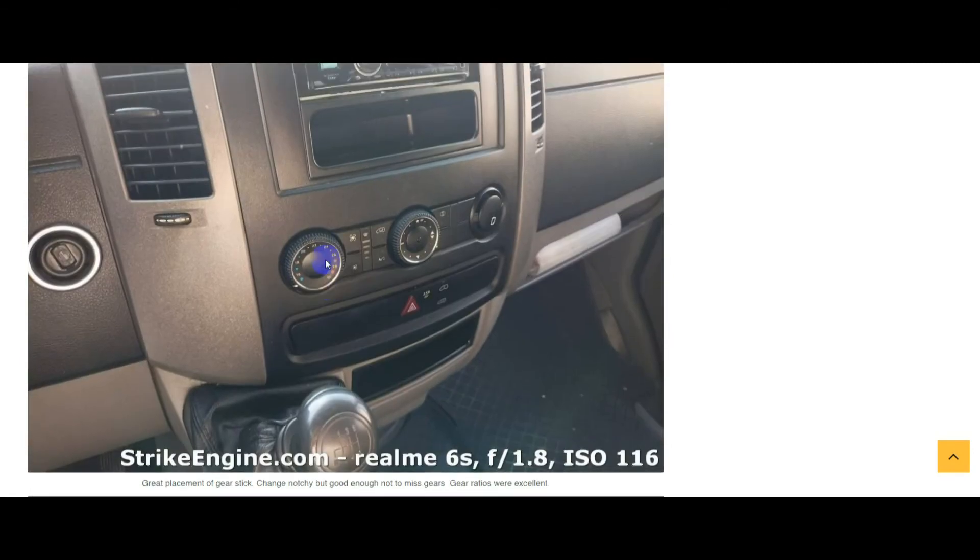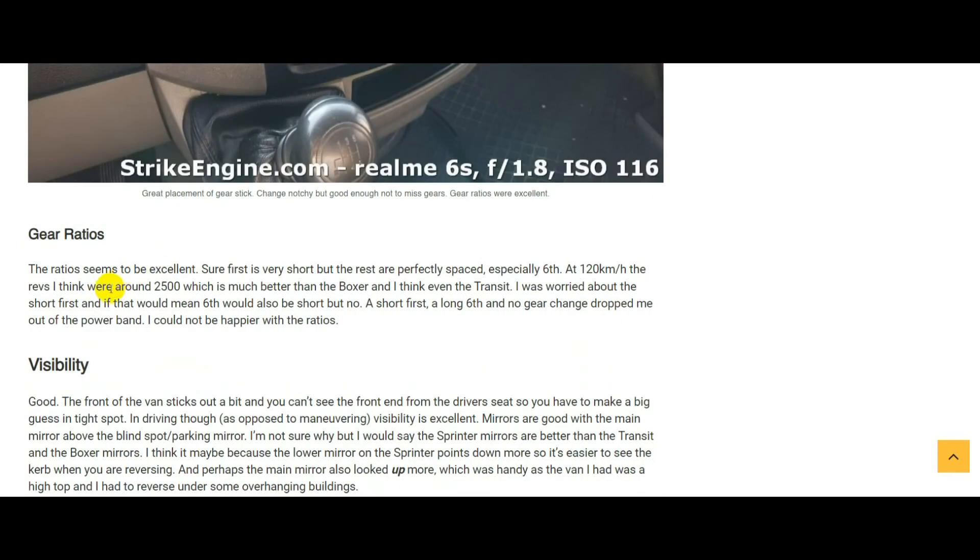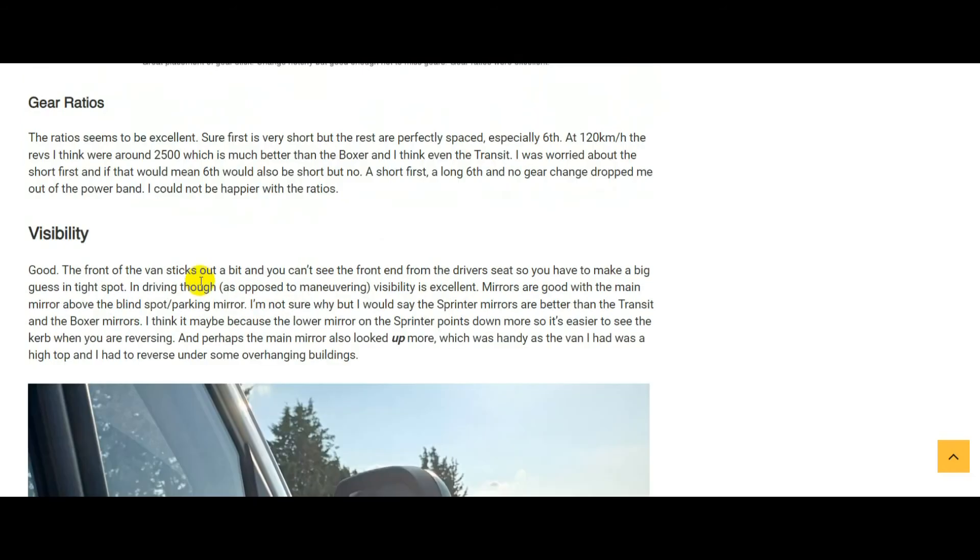The gearbox honestly felt the same as the Sprinters I drove back in the late 90s — a bit agricultural, but it never missed a gear. Gears always go in, it feels hard-wearing, it's a little bit noisy, but they all seem to be that way, so the gearbox is fine. The gear ratios were a real boon — every time I used the gearbox I was thinking they've absolutely nailed it. It's got a short first and a long sixth, with everything properly spaced throughout. An absolute joy to use.